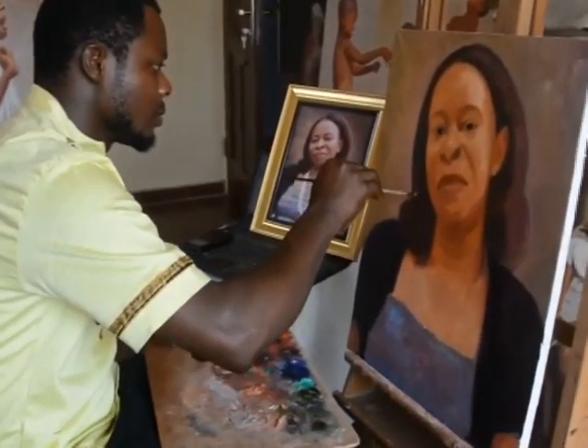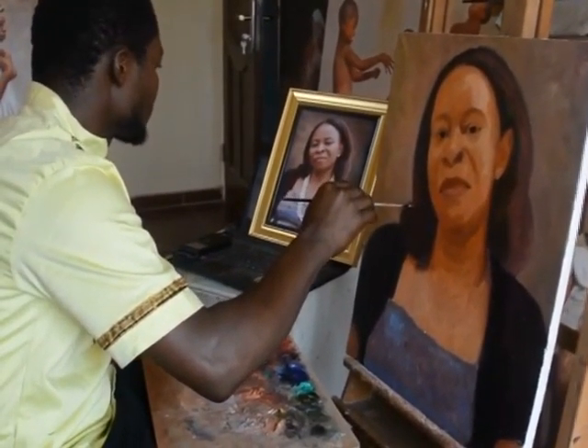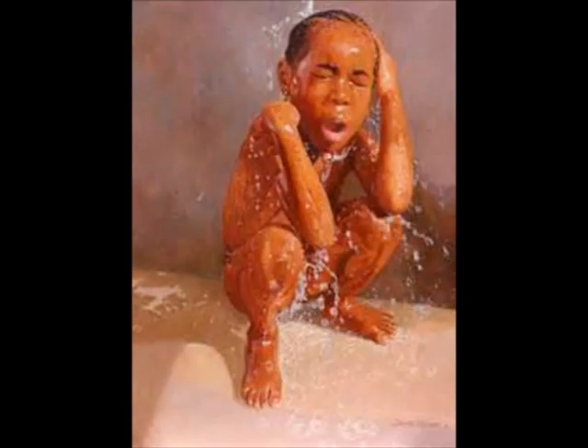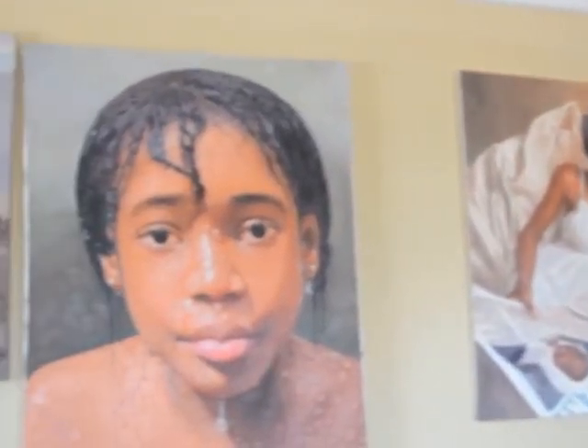Olumide began his painting at a very early age, long before he went to the famous Yaba Technology in Lagos to pursue a higher national diploma in fine art. He only set out as a professional artist eight years ago, but his work hardly gives that impression.